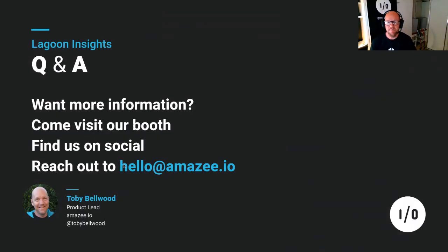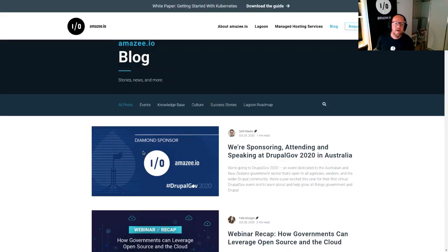So that was a really quick overview — I think I've done pretty well to get there in 20 minutes. If you want more information, come visit our booth. Most of us in the Amazee booth will be there all day, more than happy to do demos. Find us on social — we're in all the usual places. Send us an email at hello@amazee.io. And check out our blog — we're trying to post more information that gives more insight into these things for all of you.